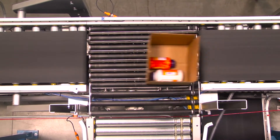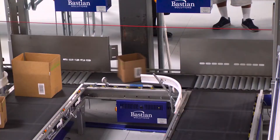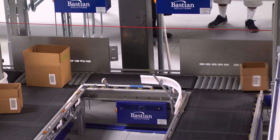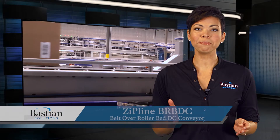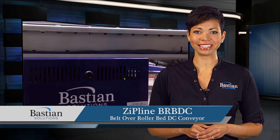The belt over rollerbed design, coupled with the functionality of the DC servo motor, make the BRBDC optimal for general transportation of totes and boxes. ZipLine BRBDC — an innovative solution for your conveyance needs.